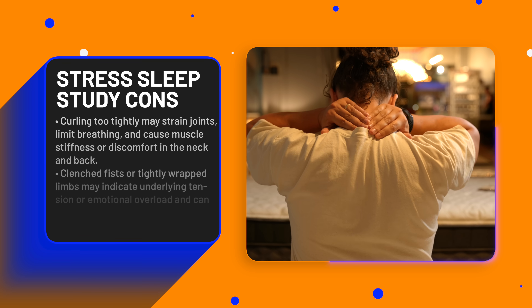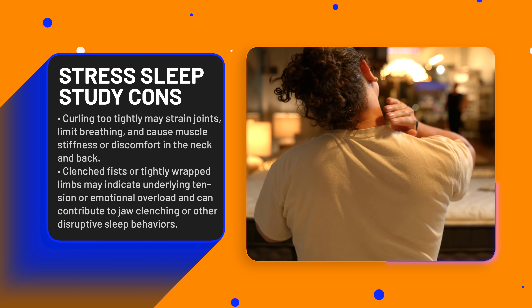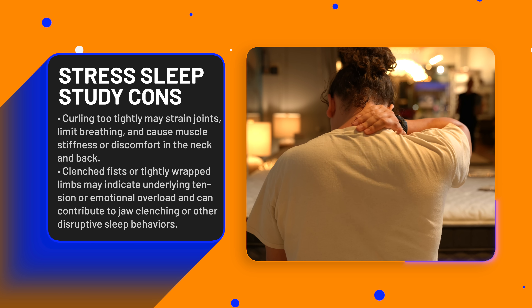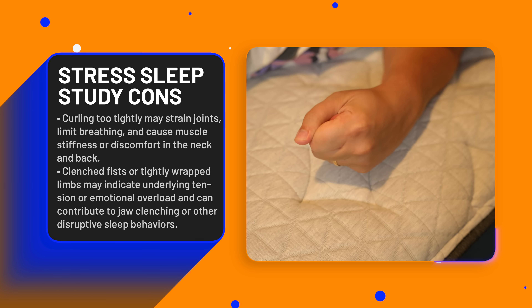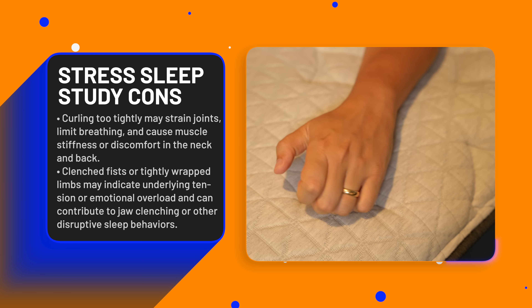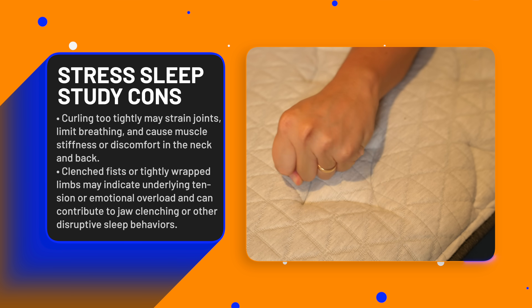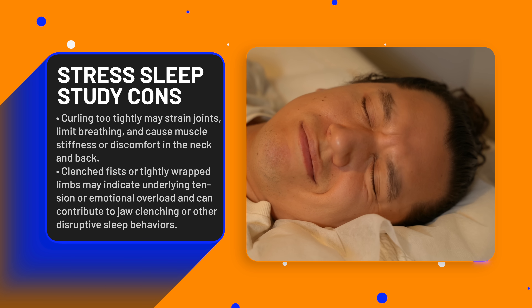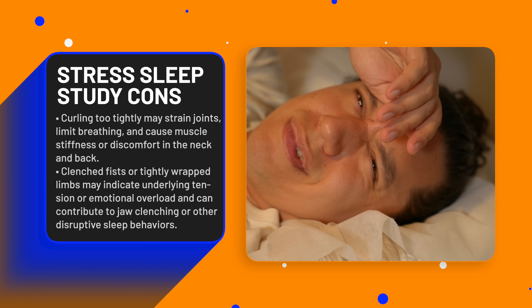Now, while fetal curling can feel soothing, overly tight postures may strain joints or restrict breathing through the night, worsening muscle stiffness or promoting neck and back discomfort. Sleeping with clenched fists or tightly wrapped limbs — even if subtle — can reflect physical tension or emotional overload. Such postures may accompany jaw clenching or grinding, contributing to discomfort or sleep-disruptive behaviors.